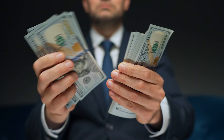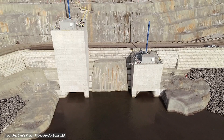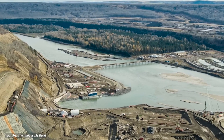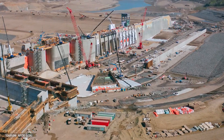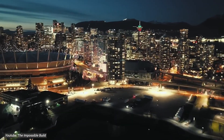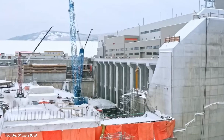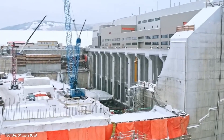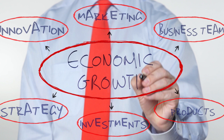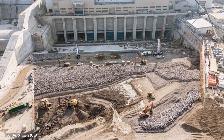However, challenges such as cost overruns and environmental concerns persist, highlighting the need for continued vigilance and responsible stewardship as we navigate towards a future powered by Site C. The clean energy project represents a significant step towards a cleaner, more sustainable future for Canada. From economic growth to environmental stewardship, the impacts of Site C are far-reaching and multifaceted.